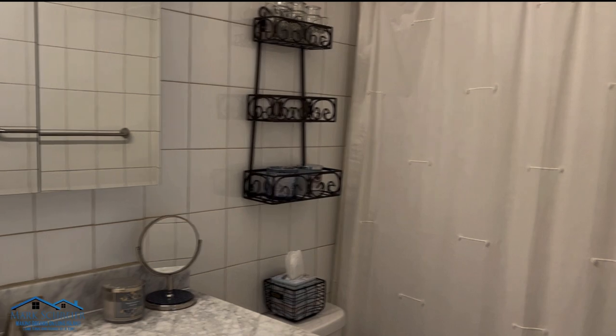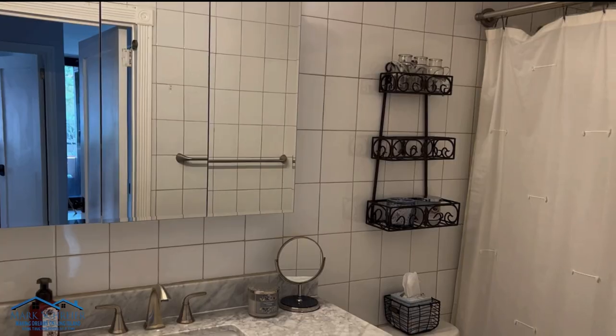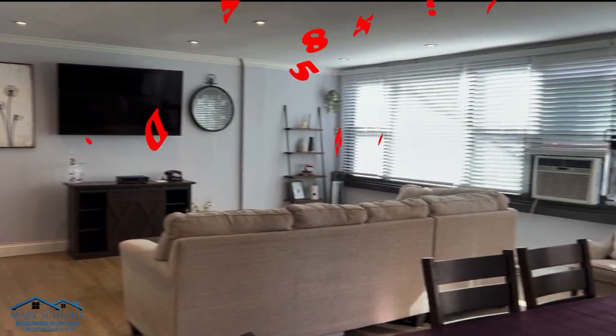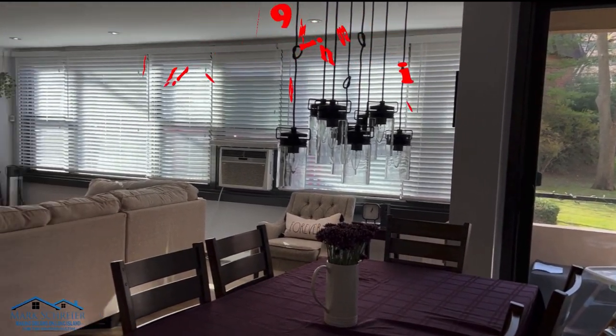Granite countertops in the bathroom — this is a full bath. The unit features two new A.C. units and an entrance to the terrace through the dining room.